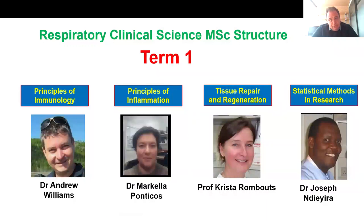Let me talk about the program structure. In term one, which I call the scientific term, you will be taught about different multicellular processes. That includes the principles of immunology, principles of inflammation, tissue repair and regeneration, and statistical methods in research.